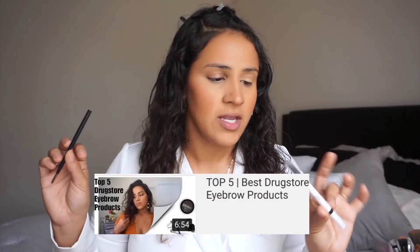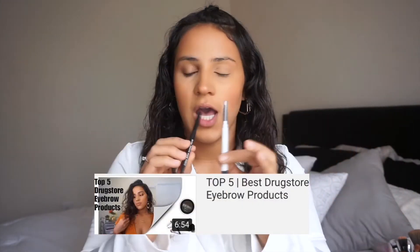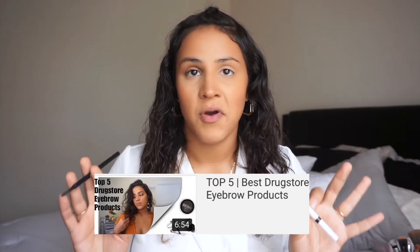For eyebrow products I do have two from e.l.f. — I go into a lot more detail in my top five favorite drugstore products. These are both amazing. For the sake of the video I will also do both just so you can kind of see. I won't really talk through it because eyebrows can take a really long time, but I just want to show you both of them.